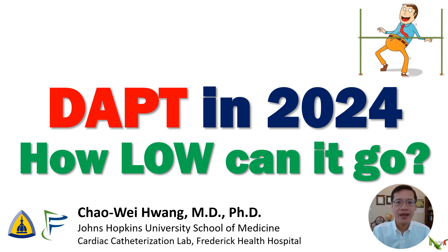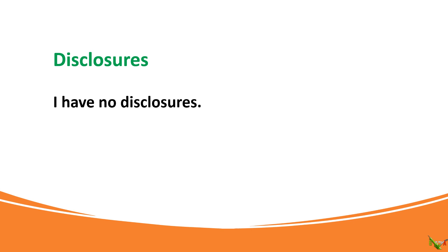Hi, I'm Chao Wei Huang from the cath lab at Frederick Health Hospital. Thank you for inviting me this year again to Suburban on your Interventional Skills Day. We're going to be talking today about the duration of dual antiplatelet therapy, and specifically about the ever-shrinking duration of DAPT after PCI. I have no disclosures.